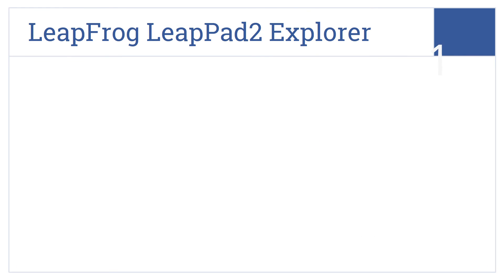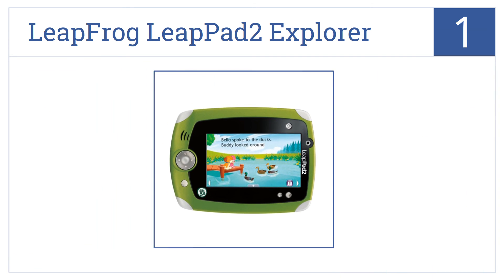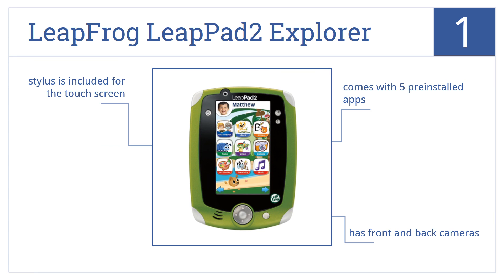Taking the top spot on our list, the LeapFrog LeapPad 2 Explorer is a kids' learning tablet that inspires them to imagine and explore. It features an ultra-fast processor and 4 gigabytes of RAM to hold all their games. It comes with five pre-installed apps, front and back cameras, and a stylus for the touch screen.